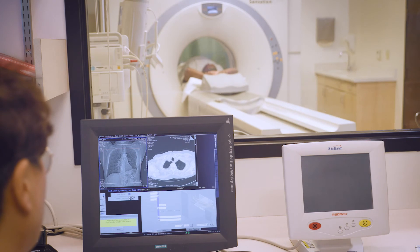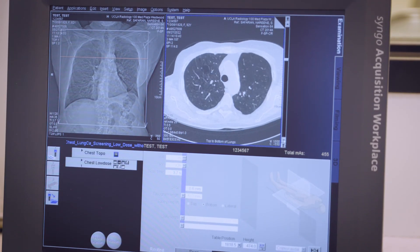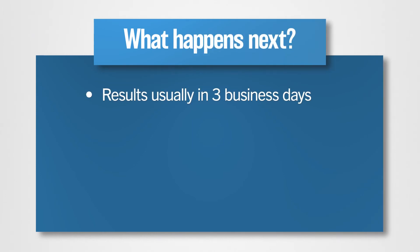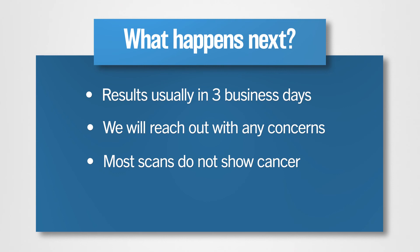The low-dose CT takes many pictures. A computer combines these images into a detailed picture of your lungs for a doctor to review. You will receive results usually within three business days. We will reach out to you if we have any concerns. And remember, a vast majority of scans do not show cancer, but follow-up is important.